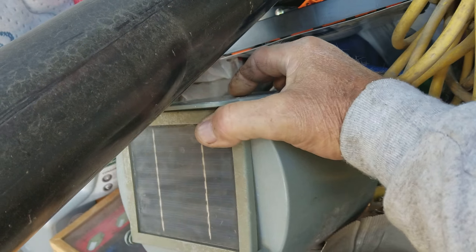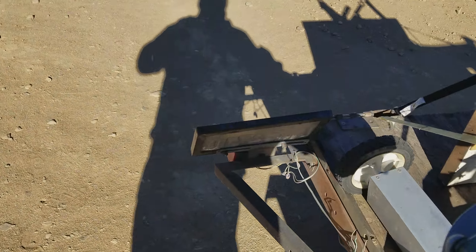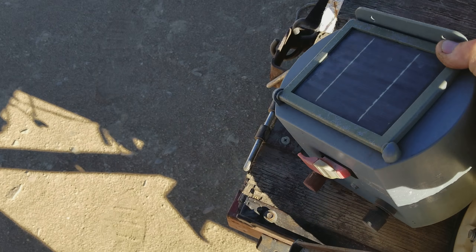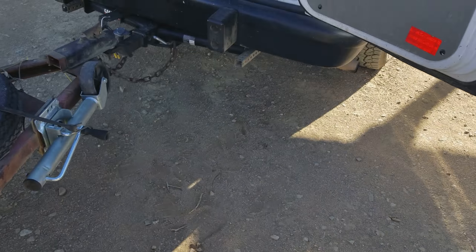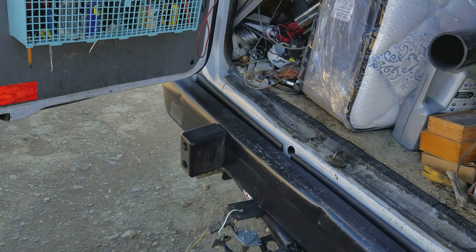I'm gonna take this outside and set it in the sun so that it gets charged. Let's put it right back here on the end of the trailer. It has a battery inside of it and I just replaced the battery a couple of months back, so I'll be going okay with that.